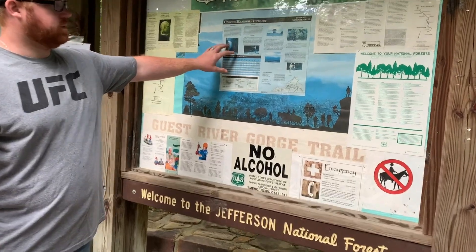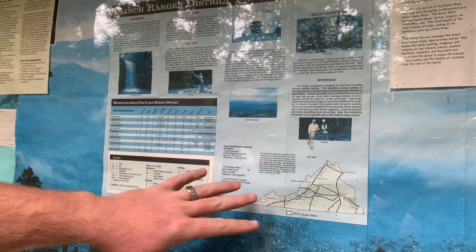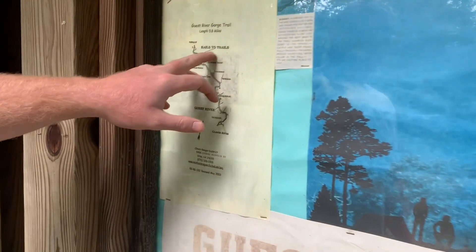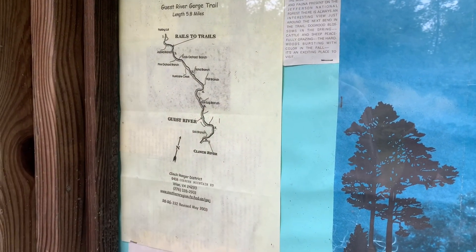There's a waterfall — it's kind of a small pitch, I don't know if you can really see it or not. They've got the map here showing some of the trails. It's a rails-to-trails area — you can see the train track, the creeks, and all kinds of cool information.